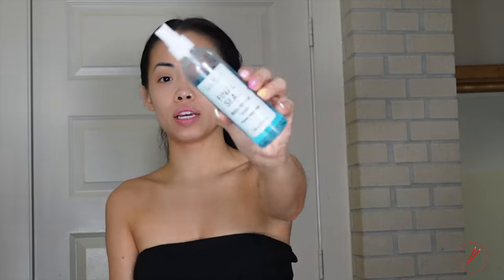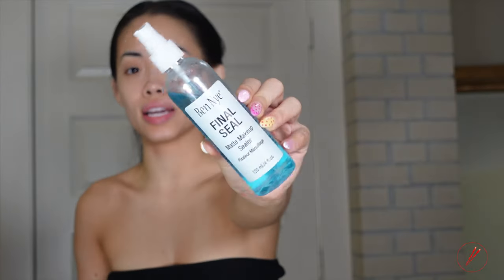First, I'm going to be using the Ben Nile Setting Spray. I'm also going to wet my beauty sponge with it. When I tell you my makeup will not be going anywhere — it will not be going anywhere.